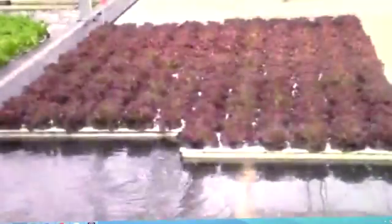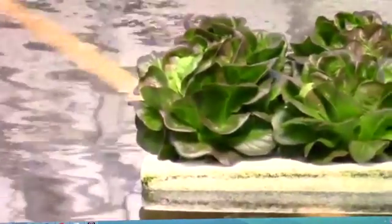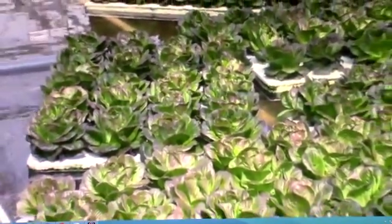This is a hydroponic farm, meaning we grow everything in water, so there's no soil here. It's what we call a float bed system. The lettuces and herbs that you'll see here today grow floating across ponds of nutriified water.